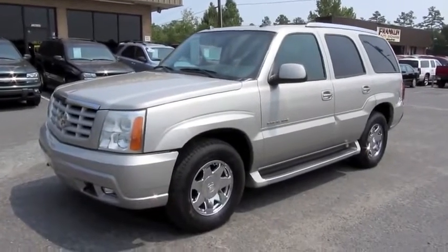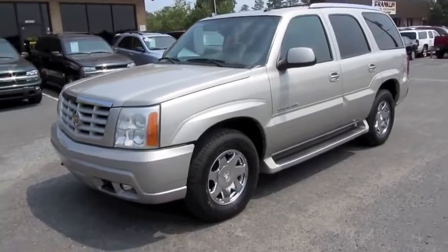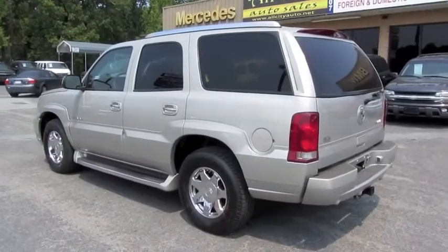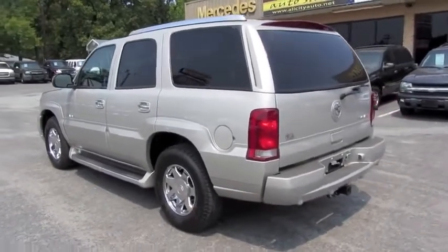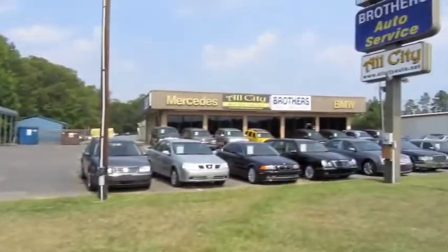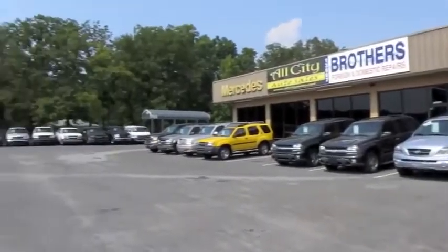Hey guys, what's going on? Today let's take a closer look at this 2004 Cadillac Escalade. This is going to be a brief tour of the Escalade. We'll start it up, show the engine, go over the performance data, and show you a few of the features on the interior as well as exterior. And today I'm at All City Auto Sales in Indian Trail, North Carolina.